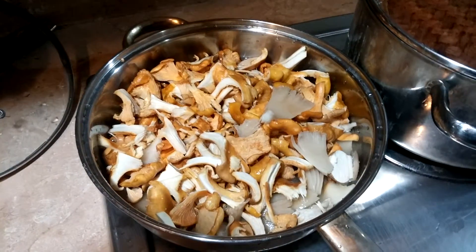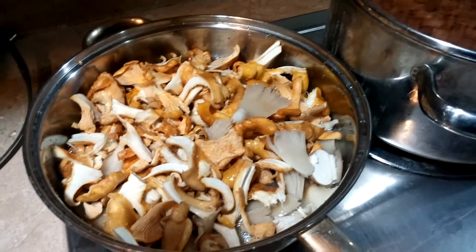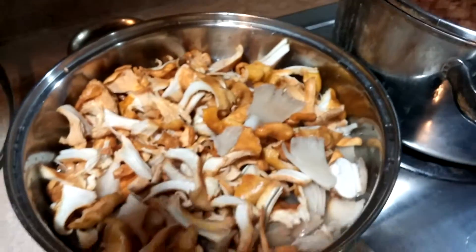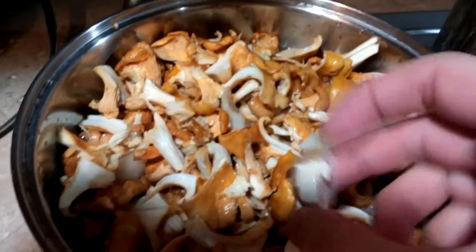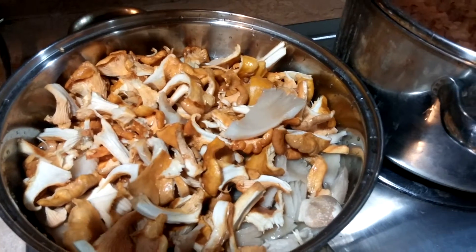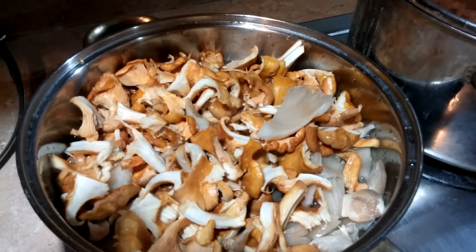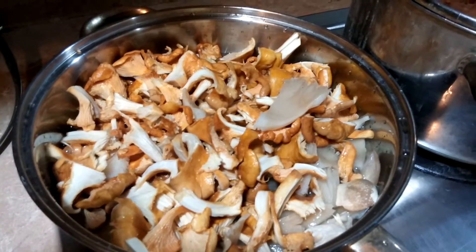Got the mushrooms washed and torn apart rather than cut — chanterelles are really easy to tear. I have chanterelles, a few oysters, and one gem-studded puffball. Put them in with a little bit of water and some salt, and I'll let this cook and reduce down, then pour it over the rice. I might add some sweet chili sauce as well.